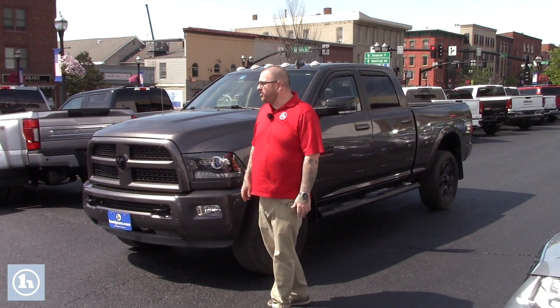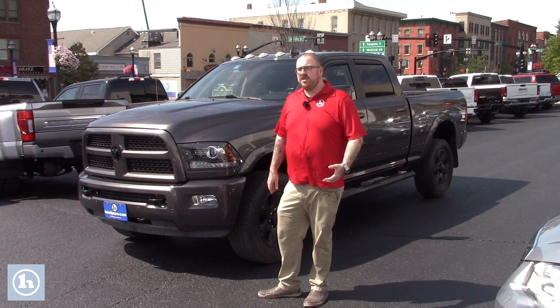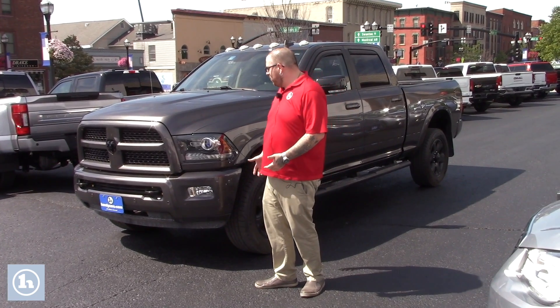Hello, Jared. Nick Lambert here from Handy's Downtown. Thank you so much for your inquiry on this 2016 Ram 2500 Laramie that we have here. Just wanted to make a quick video to introduce myself and go over the truck with you.